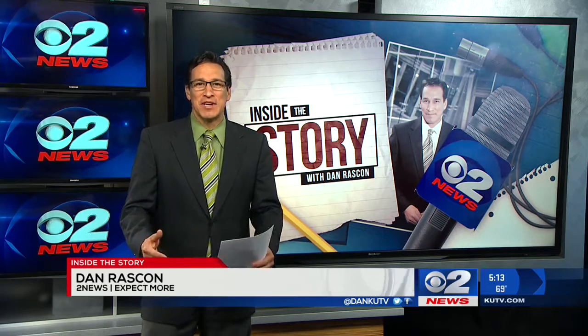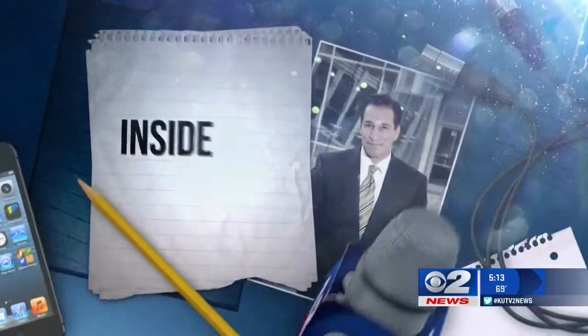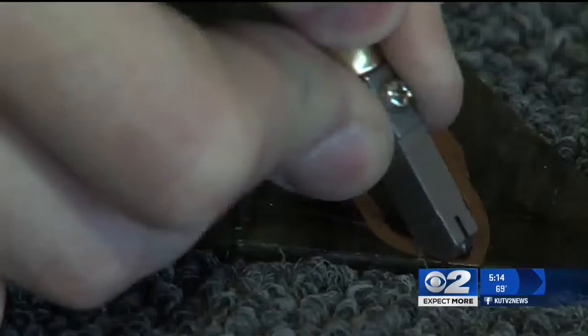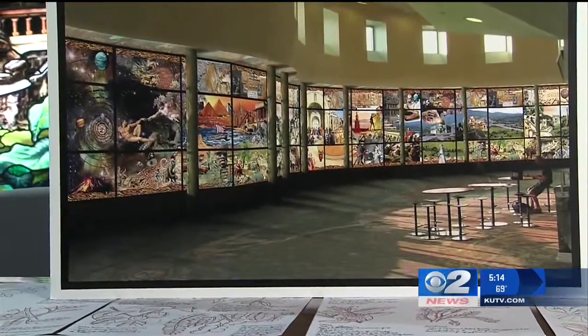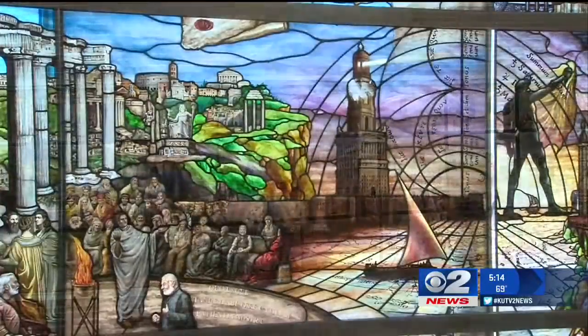It's something you have to see to believe. The process to create just one stained glass window can take months. Putting each piece of glass together — times that by 80 — and you begin to understand the size of this artwork. This is going to be a world-class attraction: a 10-foot-high, 200-foot-long stained glass mural involving 25 artists and 80,000 pieces of glass. That's 10 years in the making.